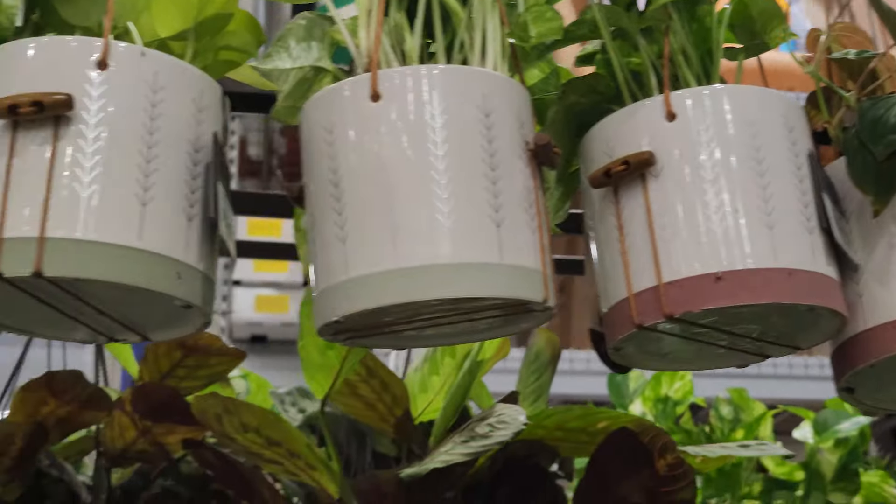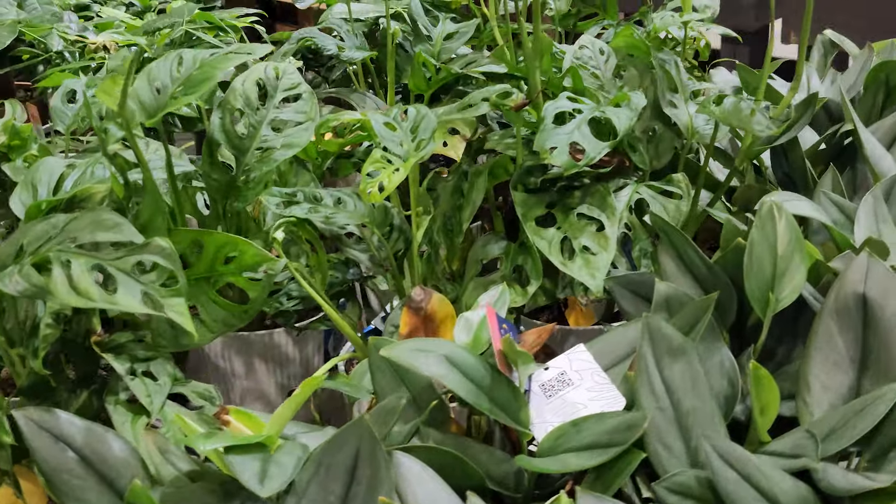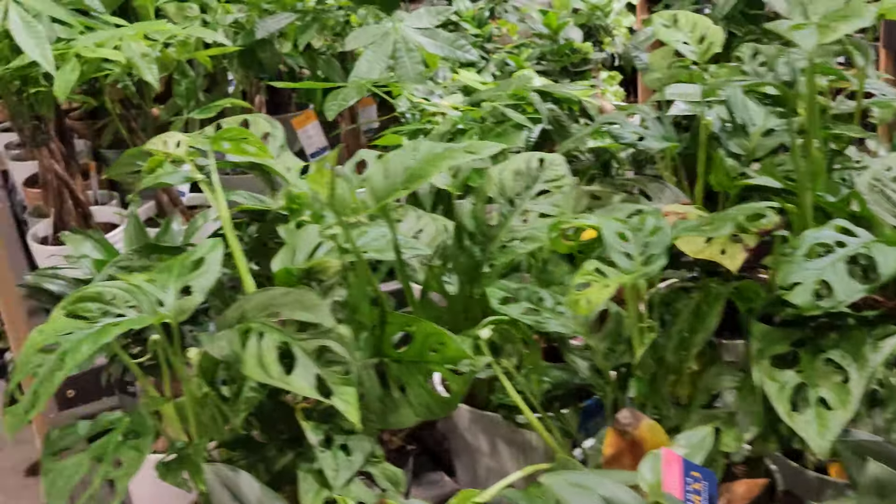Here are a bunch of large floor plants — they had one of those rattlesnake calatheas, sansevierias, lots of peace lilies, marantas, aglaonemas, and some golden pothos. And I think I may have skipped this table, but they had the scindapsus, moonlight I believe, the Monstera adansonii, some money trees.